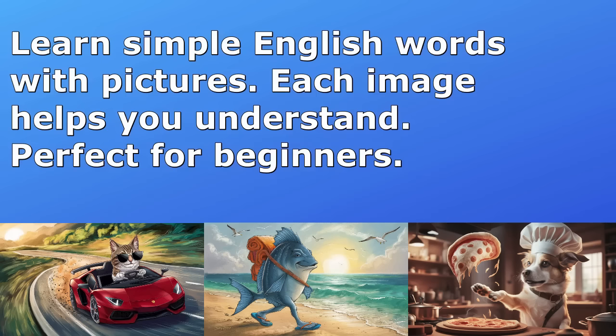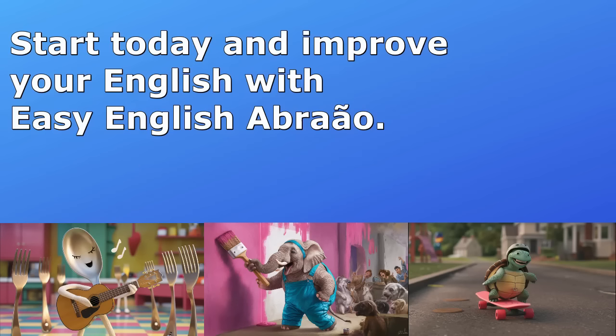Learn simple English words with pictures. Each image helps you understand. Perfect for beginners. Start today and improve your English with Easy English Abreu.